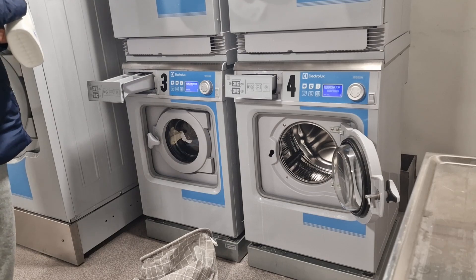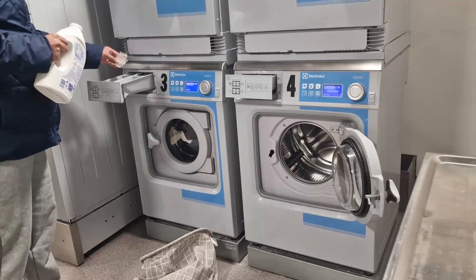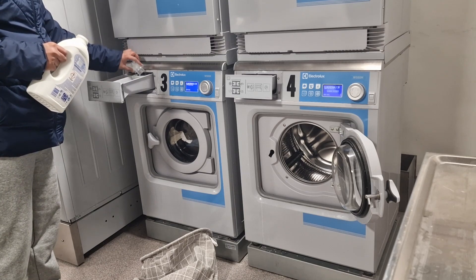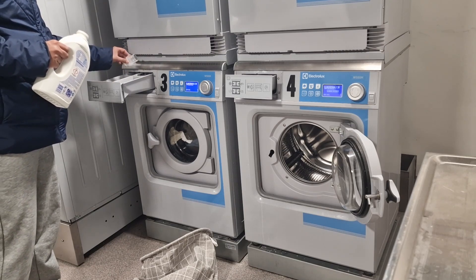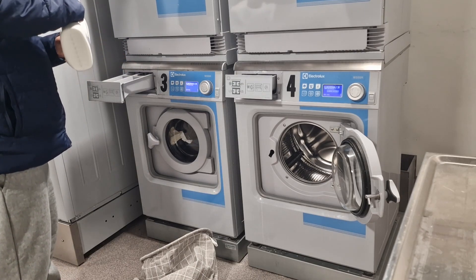Now I'm putting the washing liquid into the washing machine. You can also use a washing softener liquid to keep your clothes soft — you can use both.